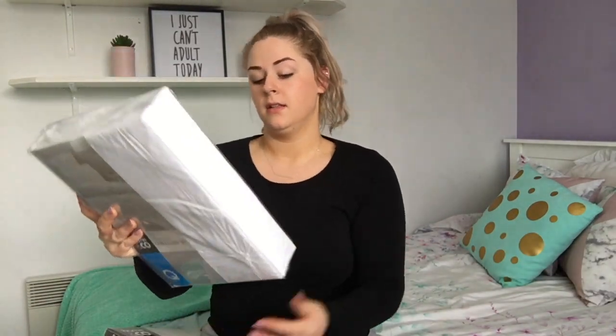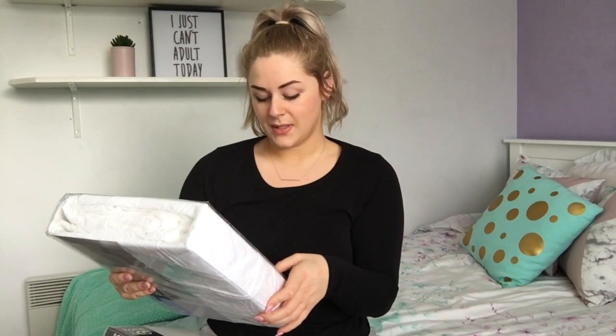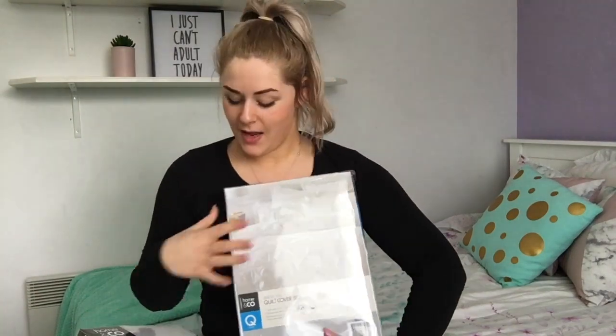I got the Angelina Quilt Cover Set — it comes with two pillowcases and one quilt cover, and it has 180 thread count. It's just white. Everything in this room of mine is white and pink. It's just a plain white doona cover, and then I just got a plain white fitted sheet to go underneath.